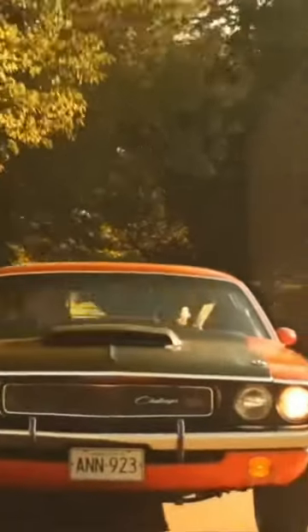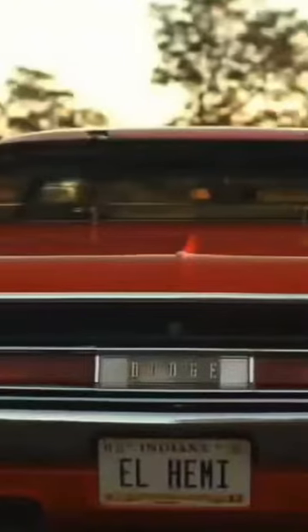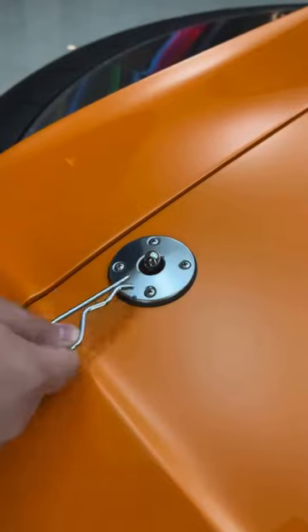In 1970, Dodge unveiled the 1970 Challenger, a car aimed at competing with models like the Pontiac Firebird and Mercury Cougar. Unlike its predecessor, the Plymouth Barracuda, it was designed to be larger and more impressive.